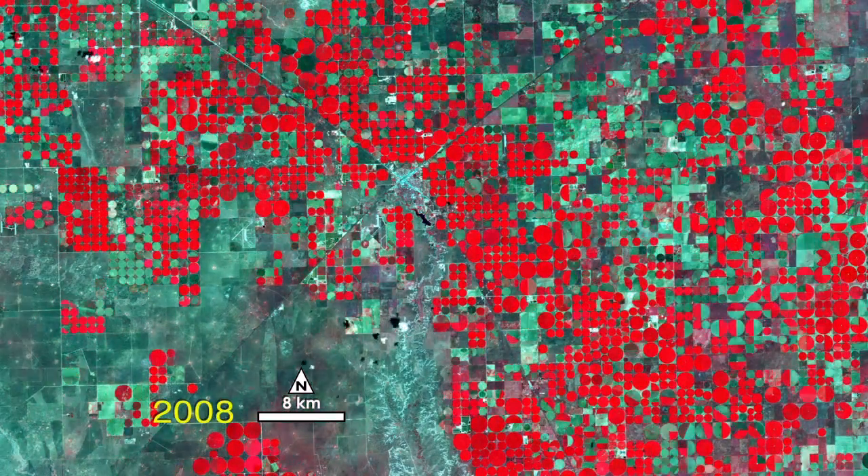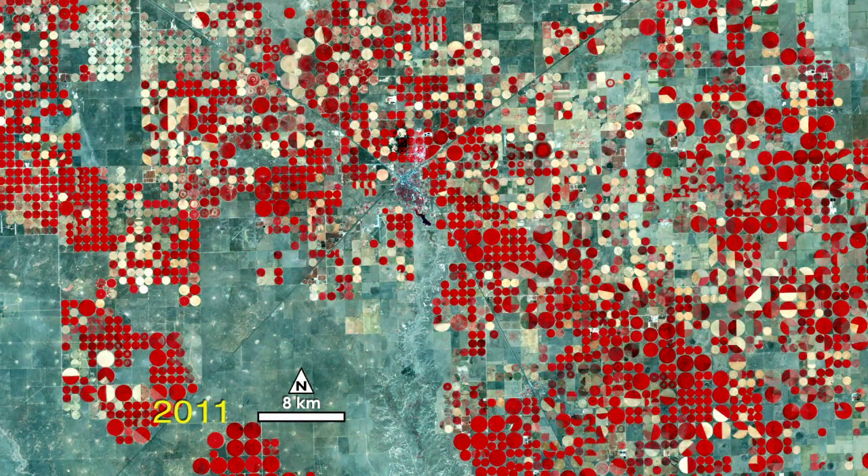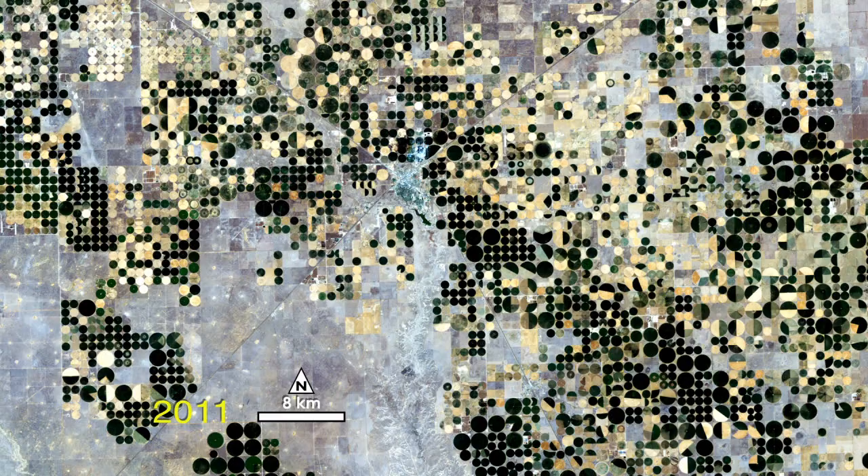The X shows roads into the town of Dollhart. The final image is a natural color view of Dollhart today.